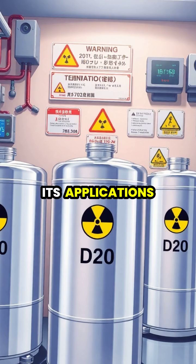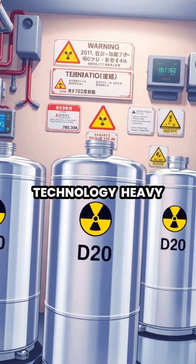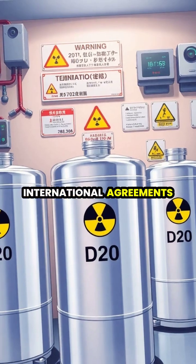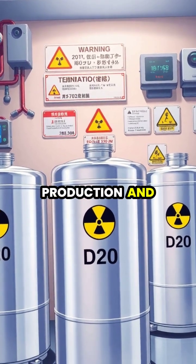Due to its applications in nuclear technology, heavy water is considered a controlled substance in many countries, with international agreements monitoring its production and trade.